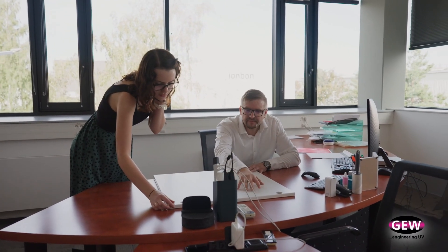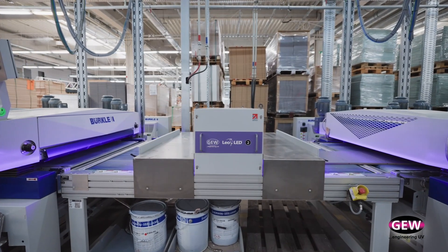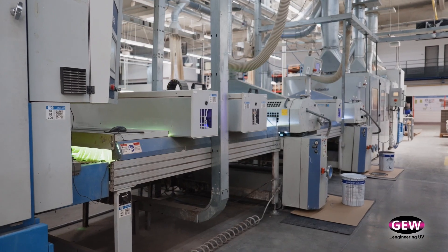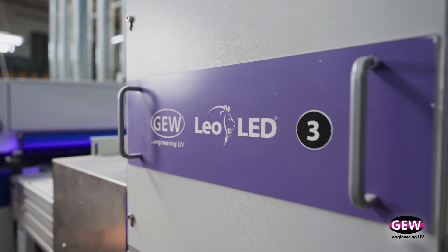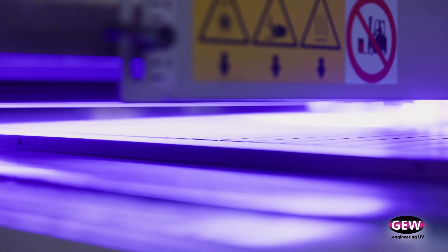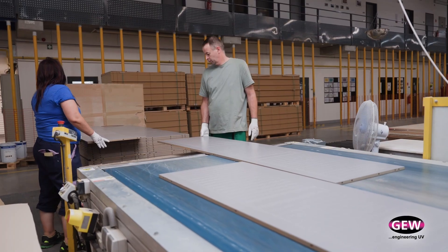As part of the implementation process we faced the challenge of integrating the new LED units into the conveyors and roller coating line. We found GEW to be very flexible — they even offered to do the installation at the line supplier's facility, doing all the testing there so we could receive the whole line as a complete package with LED units already integrated, connected, and ready to go. We just switched it on and it was running. I really appreciated how open and flexible GEW was.